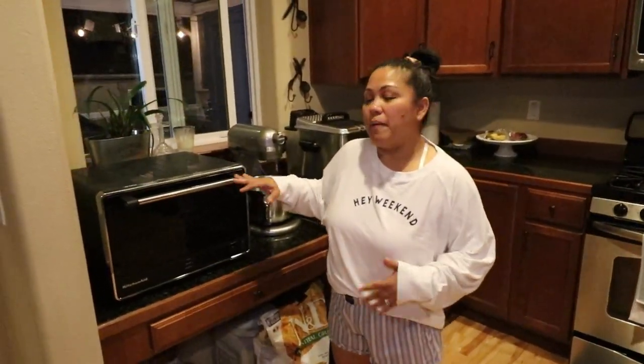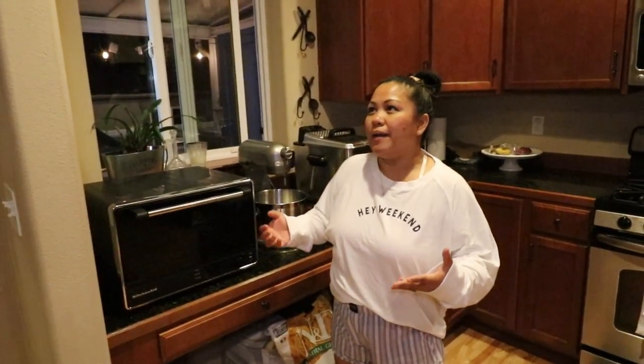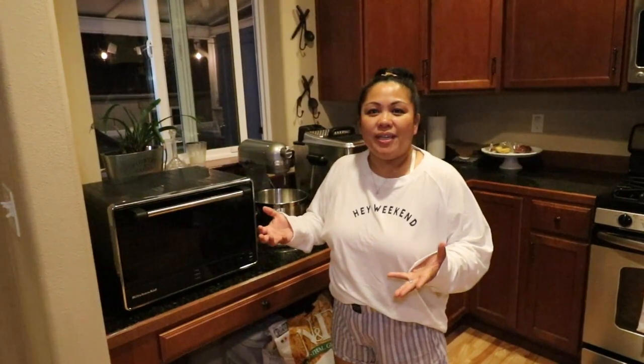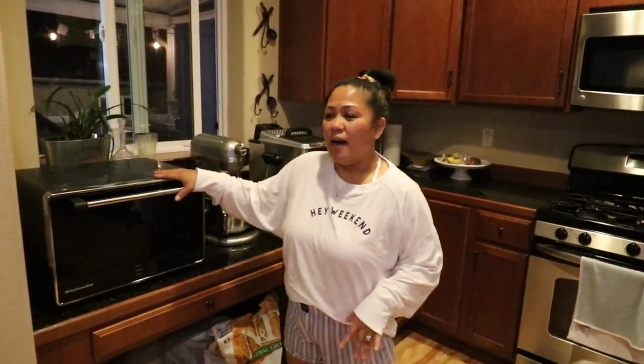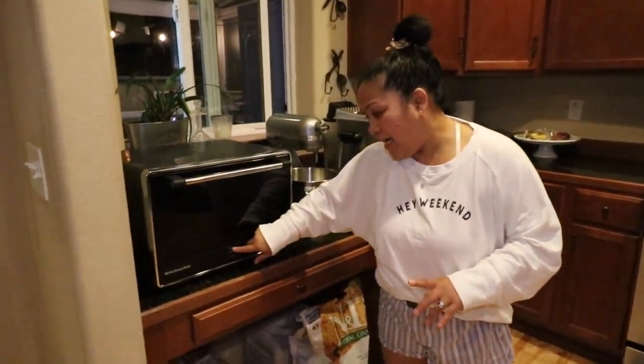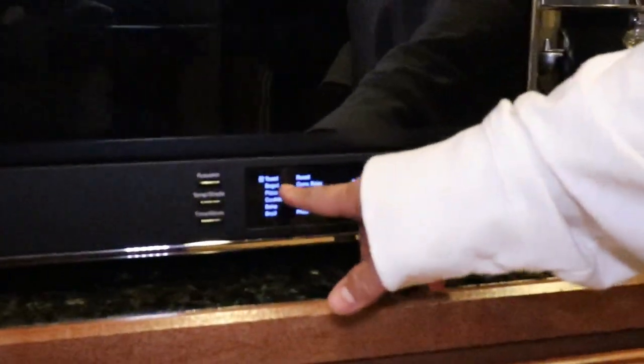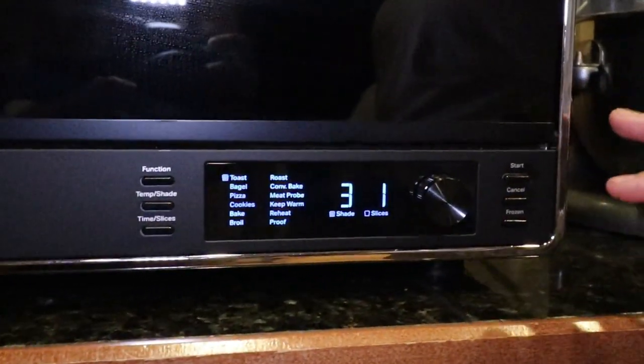This has been a lifesaver — making pizzas every night, doing sandwiches with cheese and ham that you want warmed up, the whole sandwich itself. It's been awesome. We also use it for baking; we've done cookies in here and it does them perfectly. The cool thing is the function buttons — the toast function is something we use on a daily basis.